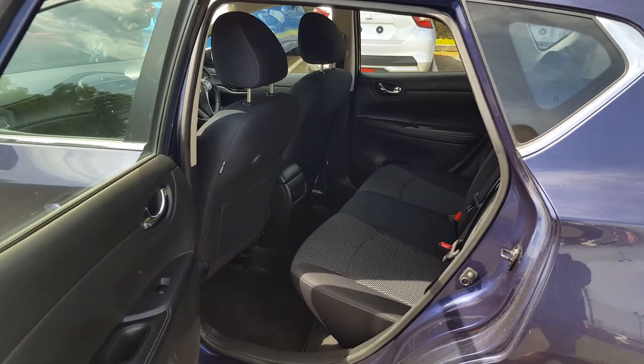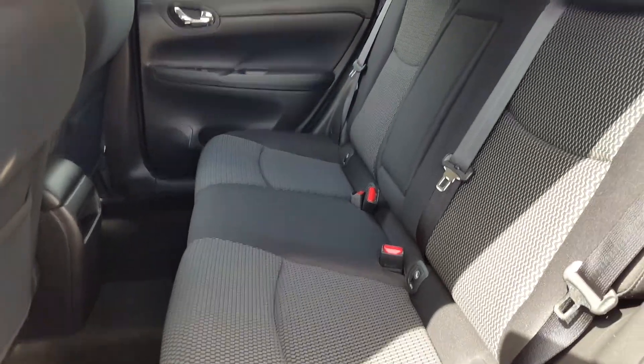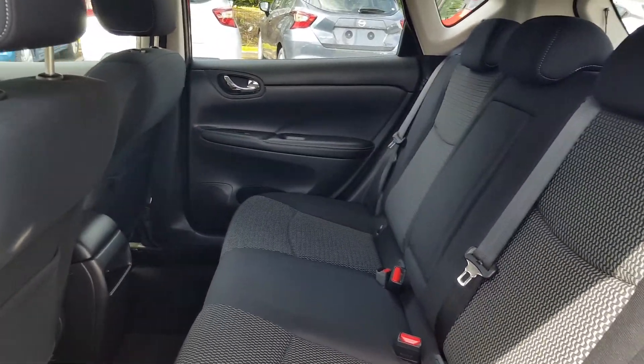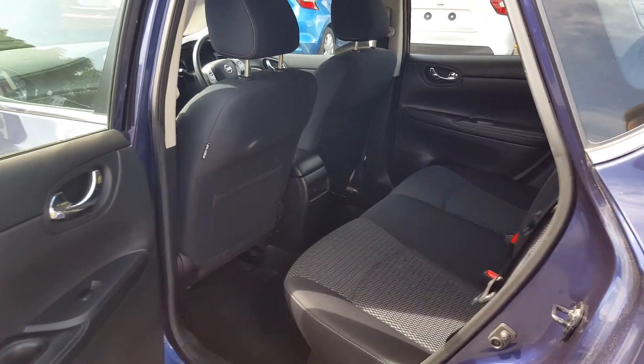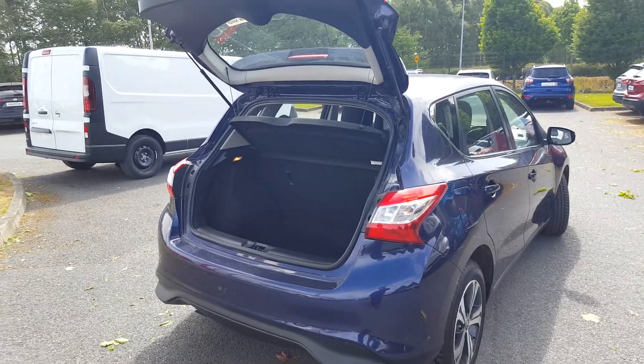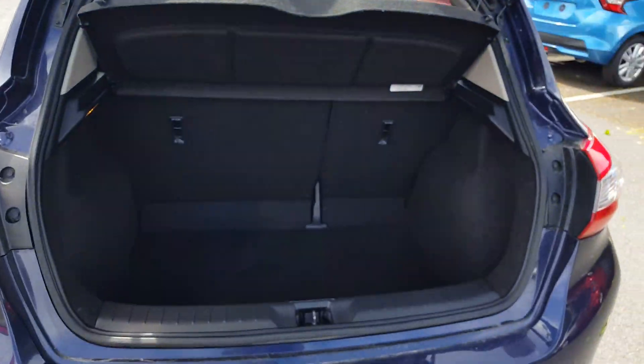One of the great things about this Pulsar is there's really a lot of room in the back seats. We have a foldable armrest with two cup holders and all four electric windows. Just to give you an idea of the boot capacity — the entry area is big, and down below we have a spare wheel and toolkit.